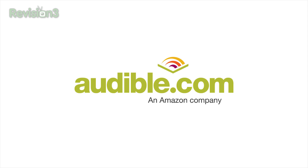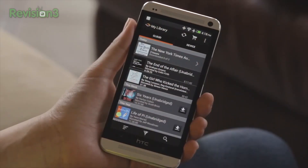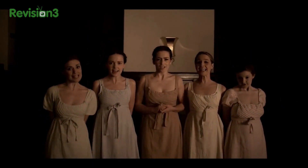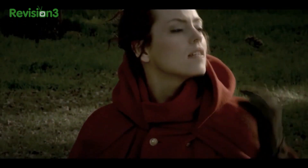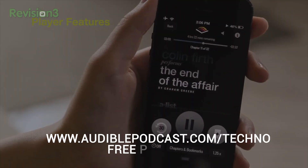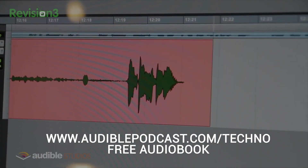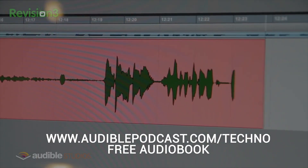Let's take a quick break from our Android Wear video and thank our friends at Audible. Audible.com is the leading provider of downloadable digital audiobooks and they have hundreds of thousands of books to choose from, whether it's science fiction, thrillers, drama, comedy, and more. I just started The Goldfinch by Donna Tartt and it's so good. Go to audiblepodcast.com/techno to get a free audiobook download of your choice when you sign up today.